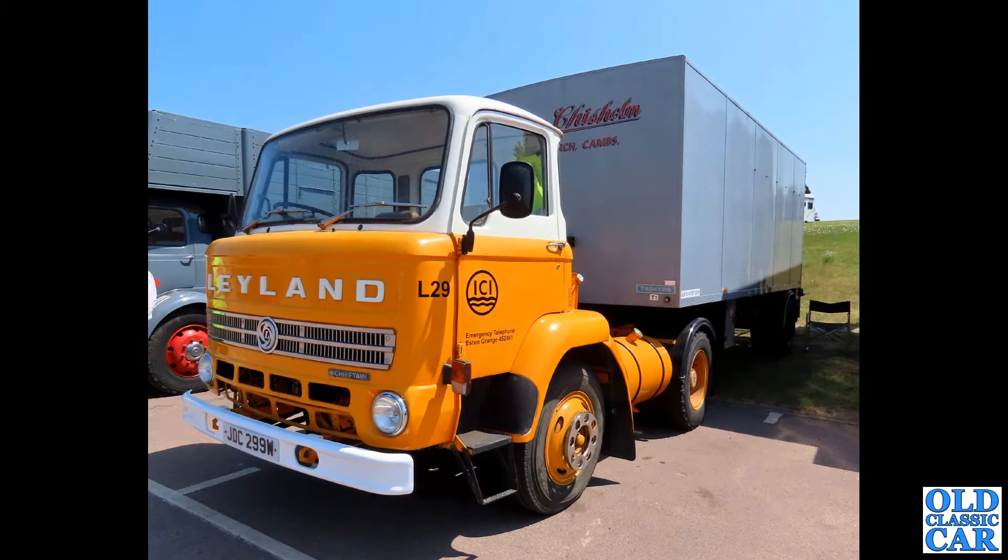Another example of the Leyland Chieftain here, an articulated truck on a W plate — that's quite a late example of the breed, putting it at about 1980. ICI livery on the door there.